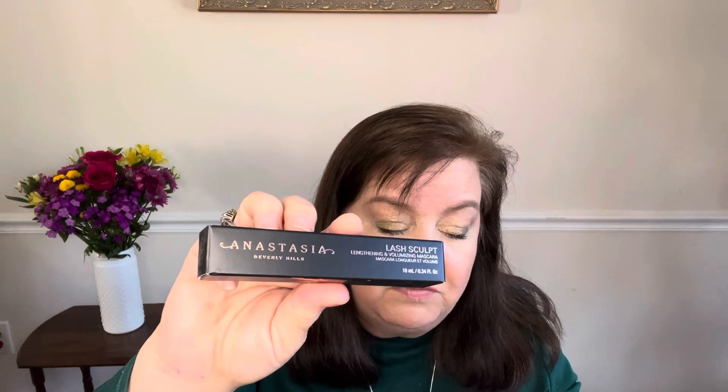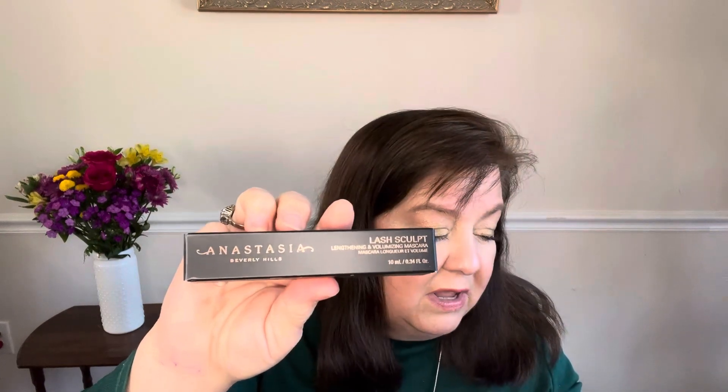The Anastasia Beverly Hills Lash Sculpt mascara is a wonderful mascara — this is a full size. It was a power pick for a lot of people. I have a full size I got from the Trend Beauty Box and fell in love with it immediately. It's one of my favorite mascaras — it gives volume and a little bit of curling. This is a recently released product. I'm not going to open this one since I have others open, but I was able to get some deluxe travel-size samples too. Just an excellent mascara.